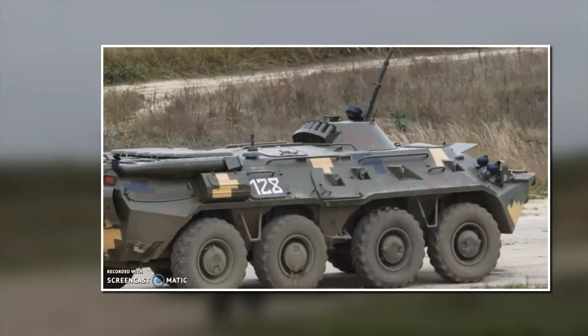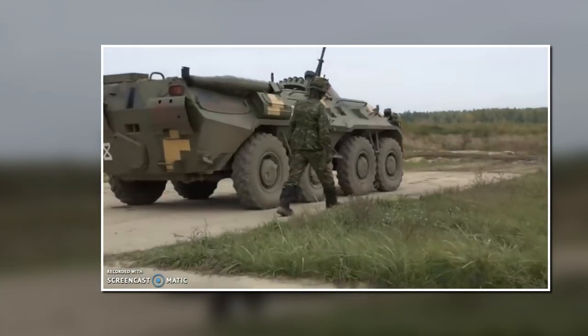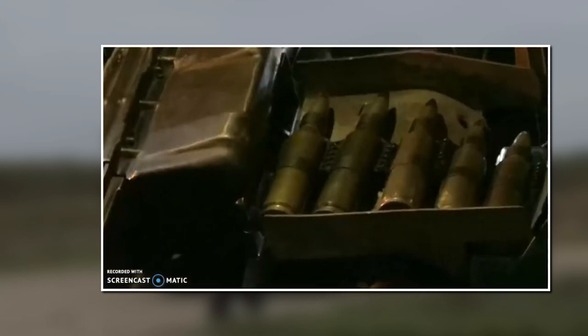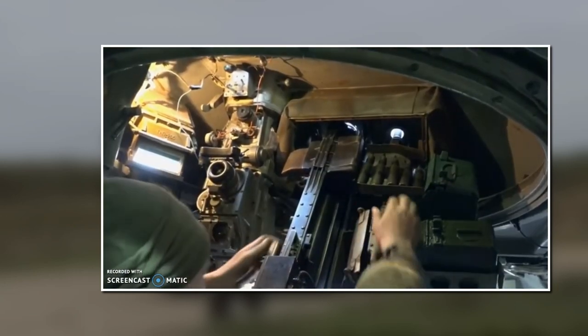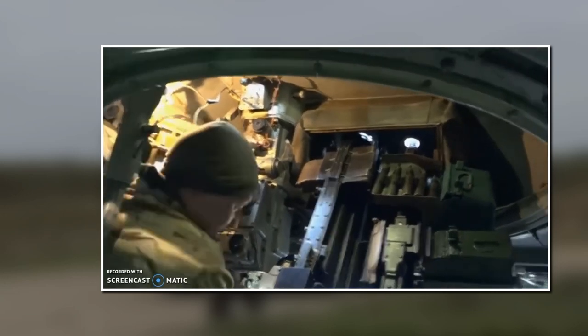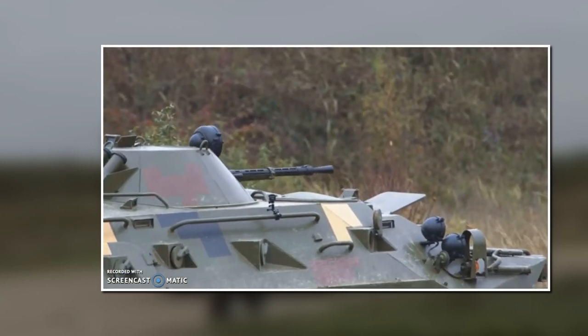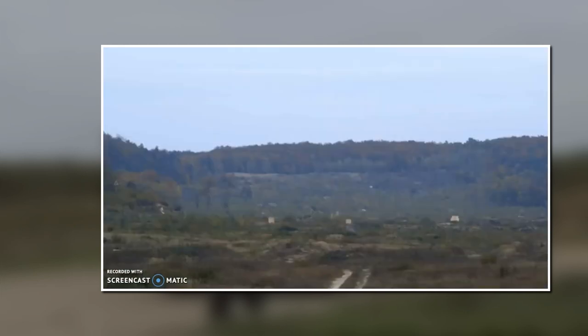Today it's almost impossible to find a modern fighting force that isn't using some version of this simple Canadian design. Vast improvements have been made since the original Priest version, including larger mounted weaponry, better maneuverability and speed, and a better-designed hatch for easier troop movement. Their ability to move troops quickly and effectively while minimizing casualties has become a necessity on any modern battlefield. That's all for today — remember to like, comment, and subscribe. I'm ReLogic, and we'll catch you guys next time.